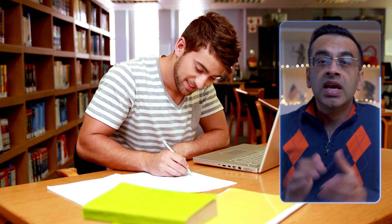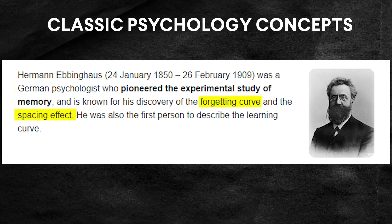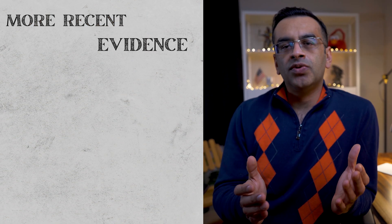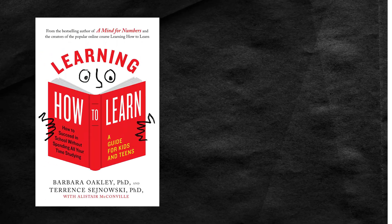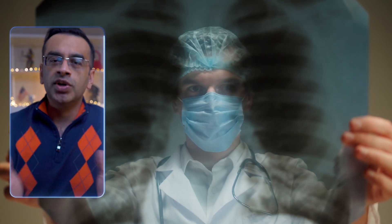In today's video, we will address the question: what is the best way to study and learn anything by applying scientifically proven study techniques. We will learn classic psychology concepts like the forgetting curve and the spacing effect from the work of German memory researcher Hermann Ebbinghaus, more recent evidence from neurosciences and cognitive psychology, and key ideas from the book Learning How to Learn from Barbara Oakley and Terence Sejanovsky. As bonus content at the end, we will talk about how to optimize your strengths to learn things outside of your primary focus to become more creative at your current job or business.